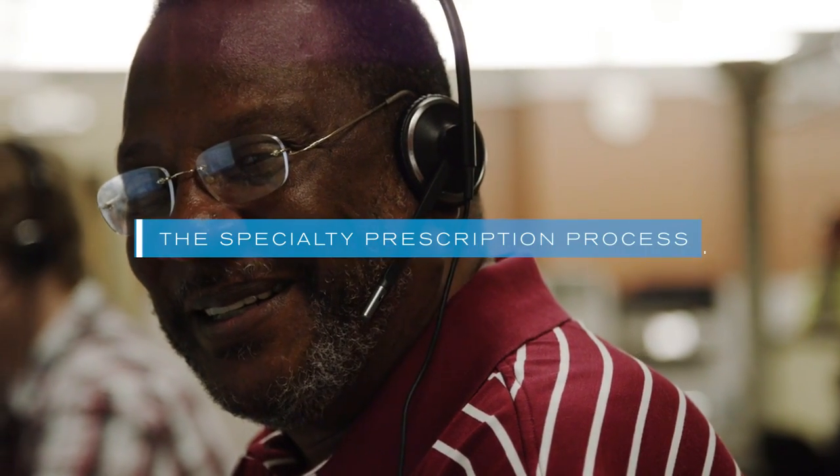Surveys handled by a third-party agency regularly report high satisfaction among Diplomat's prescribers and patients. Prescriptions come into Diplomat from a physician's office or hub via fax, electronic prescription, or phone.